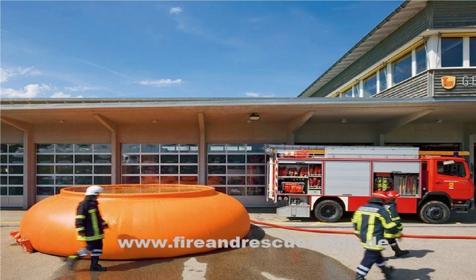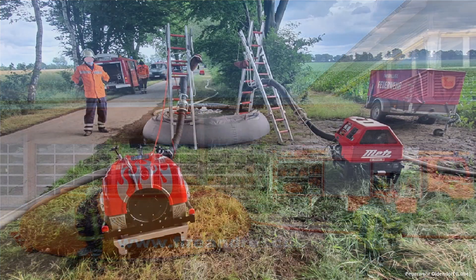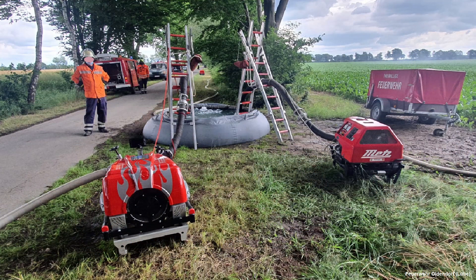Als letztes Detail wollen wir euch noch den 5000 Liter Faltbehälter zeigen. Dieser dient bei Bränden ohne eine konstante Wasserversorgung, zum Beispiel durch einen Hydranten, als Wasserspeicher. Die Einsatzstellenpumpe entnimmt das Wasser aus dem Behälter und die Löschfahrzeuge im Pendelverkehr befüllen diesen immer wieder.